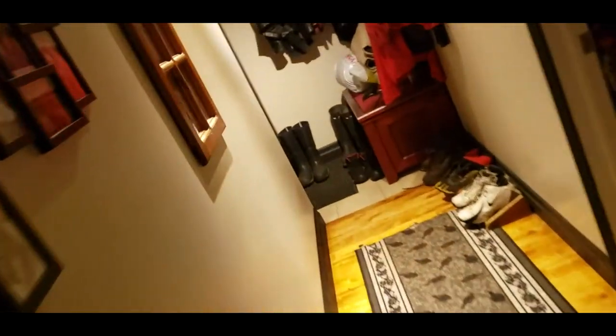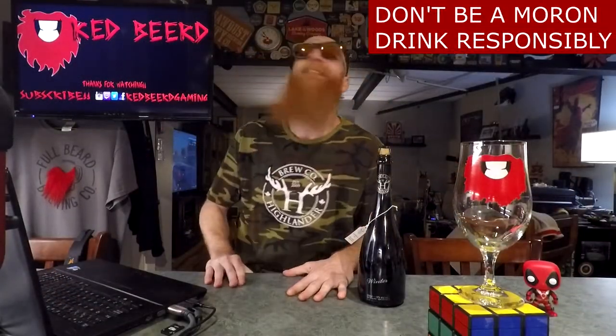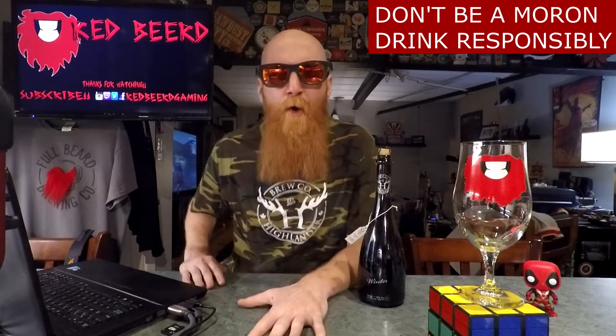What be going down, people of the world? Thought I'd try something different today... What be going down, people of the world!